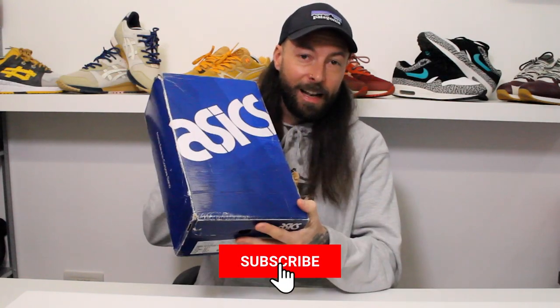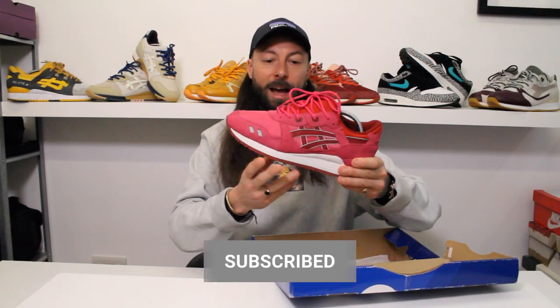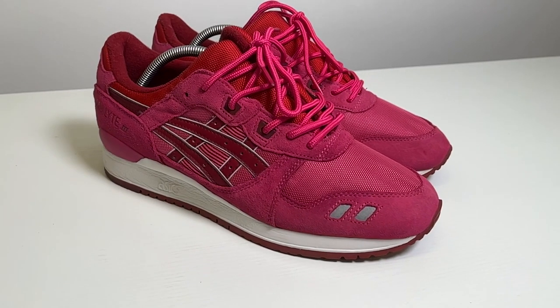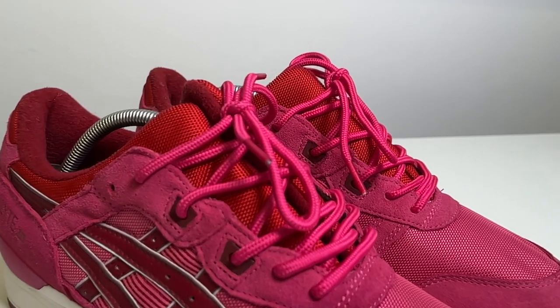First up is a classic — the Raspberry ASICS Gel Light 3, I think it's from a fruit pack. My favourite silhouette of all time. And you'll agree, it is just so loud, banging, crazy. If you wear a nice subtle outfit and then put these on, they just pop. They've got that bubblegum kind of vibe. It's a banging shoe. As always, I had to swap the laces out — I was really pleased because these match perfectly. It's just crazy how you can have red, a raspberry and a burgundy, just sat on that really nice sole.